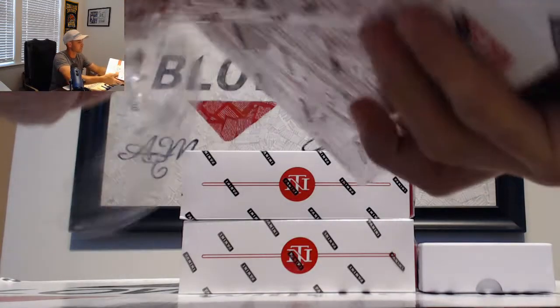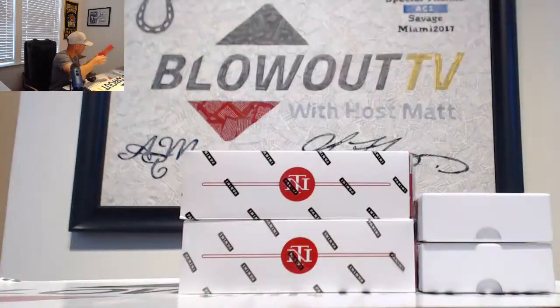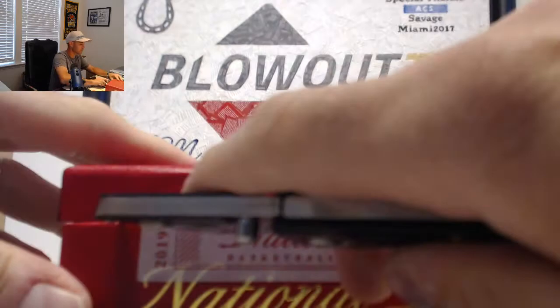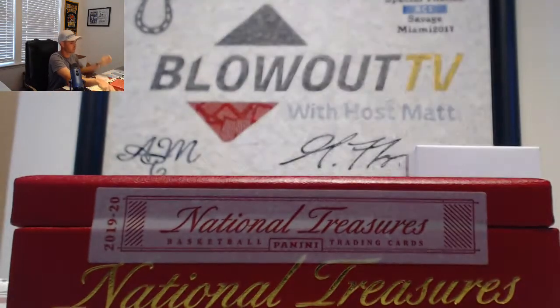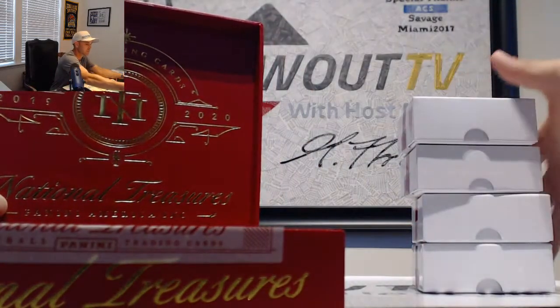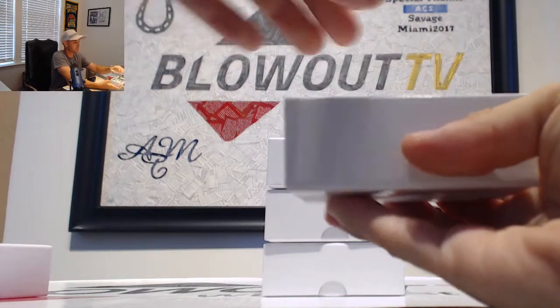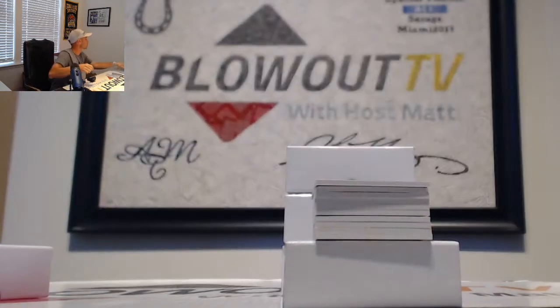I'm going to open up all the boxes and we'll roll through them. All right, here we go — case number two.